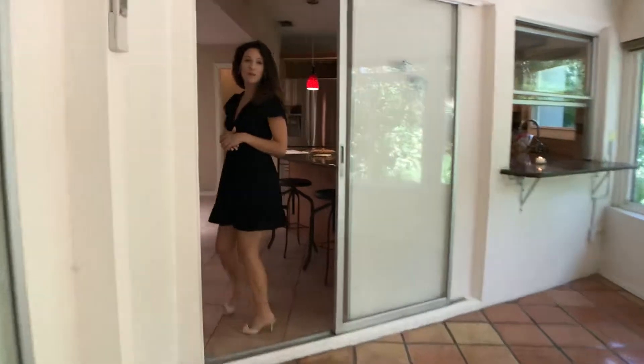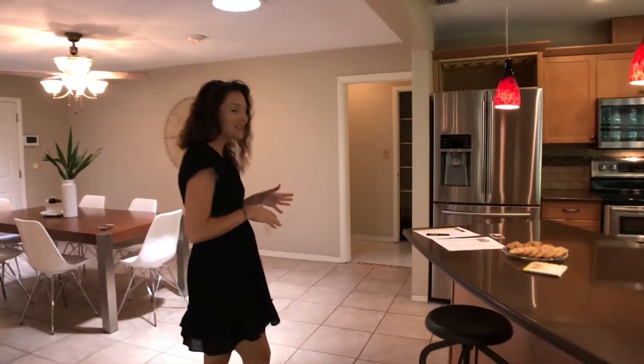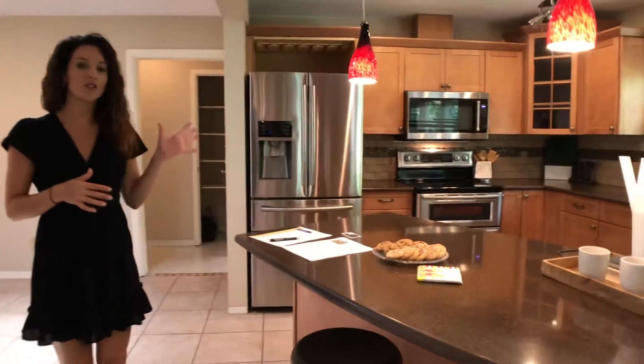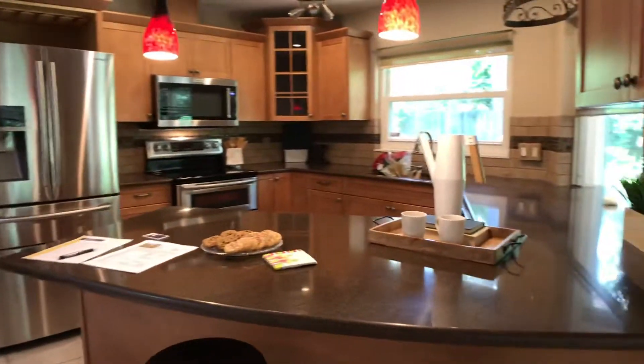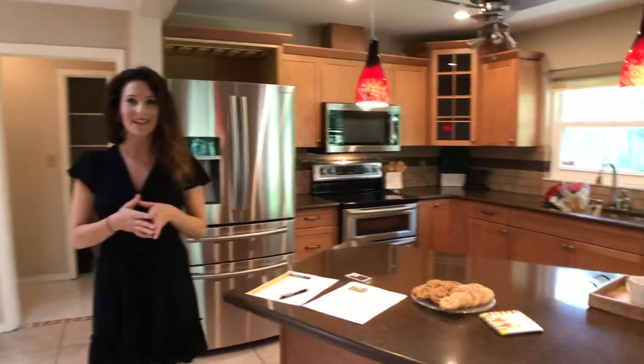Coming in this way, we've got the kitchen, which has been beautifully updated with quartz countertops, stainless steel appliances, and nice solid wood cabinetry. There's a cute little cut-through window, so you can easily access the outside space there.